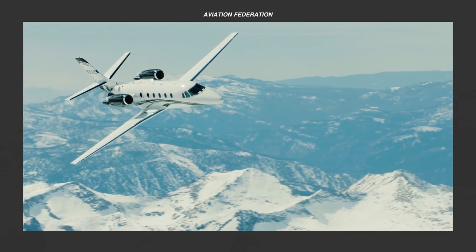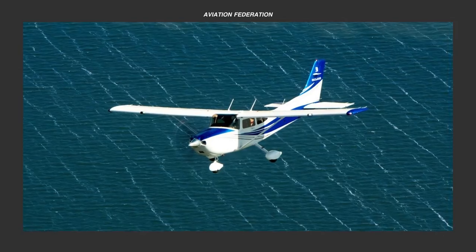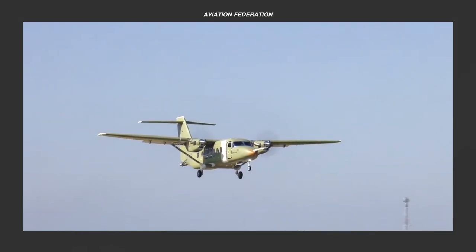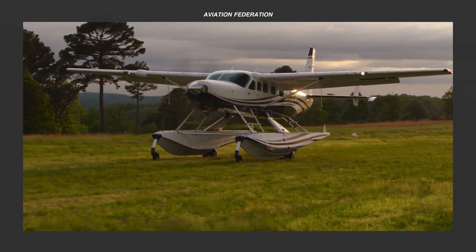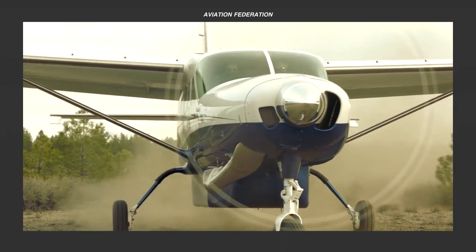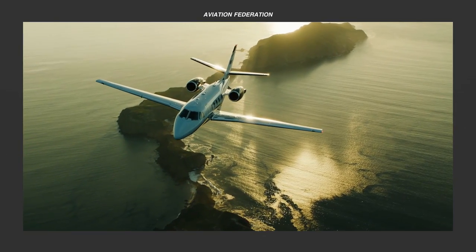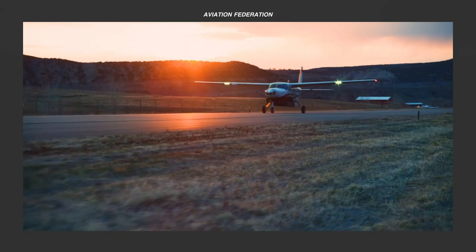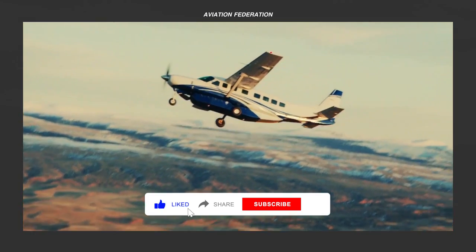In this episode, we'll talk about Cessna aircraft, which is arguably the most versatile, comprehensive, and sought-after brand in general aviation. We have an exciting range of aircraft for you today, from pistons and turboprops to business jets, all carrying the Cessna brand. Watch until the end to see our top picks, and to spot your favourites in the line-up.